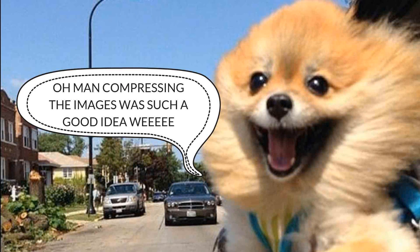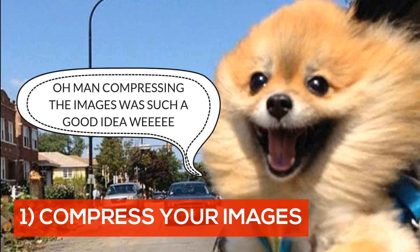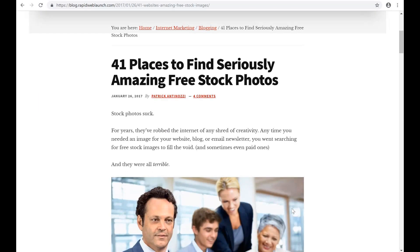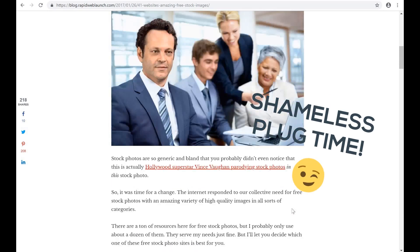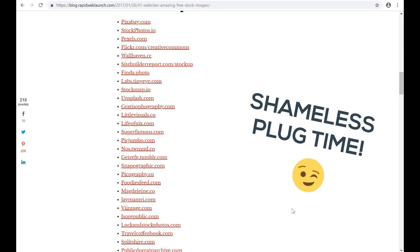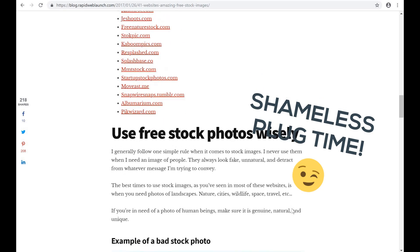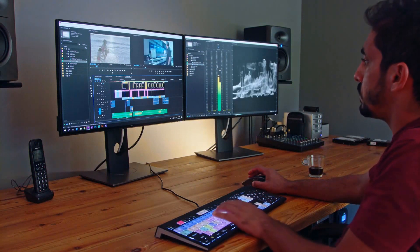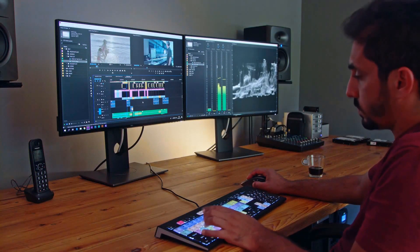Number one: compress your images. This is the easiest and simplest way to speed up your website's loading speed. You know all those fancy, beautiful free stock photos that you love to add to your site? They're massive. If you're downloading those photos and then uploading them to your site as-is, you're making a huge mistake. There are a number of ways you can compress and optimize your images.